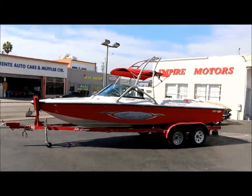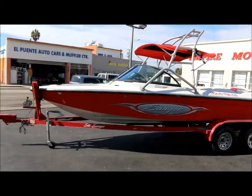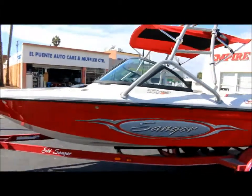Alright guys, we're here at Empire Motors in Oxnard, California. Today we have a beautiful 2005 Sanger V10 Wake Series boat that I'm going to take you on a quick video walk around. It's in extremely good shape.